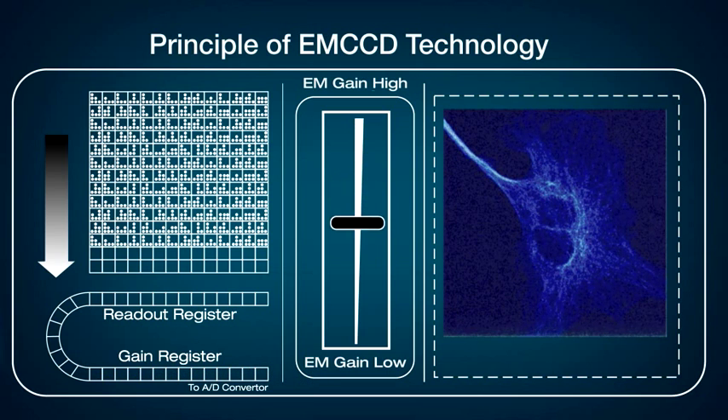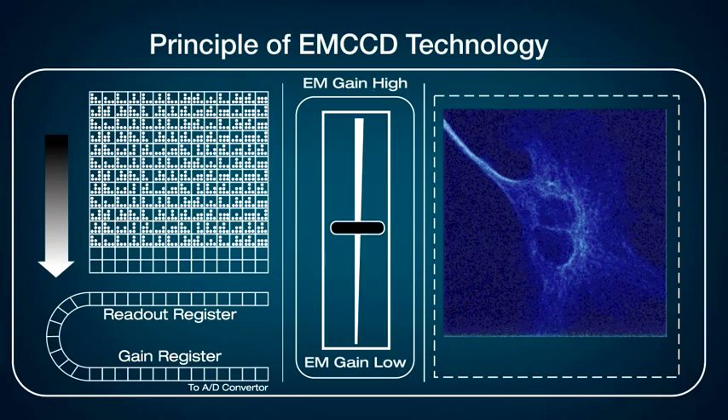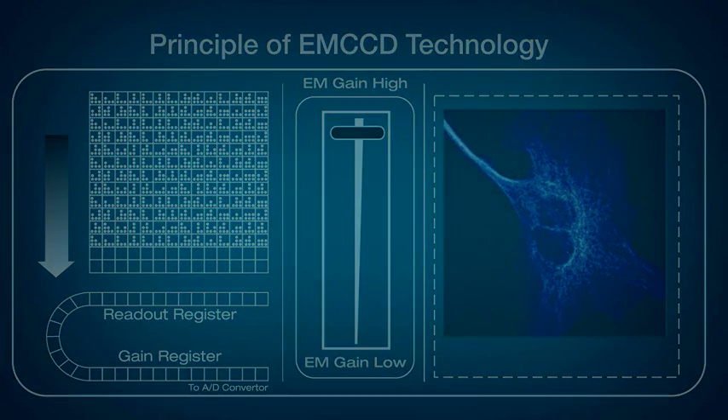Such signal amplification is critical to overcoming the read noise floor of the detector, dramatically improving the detection contrast of weak signals.